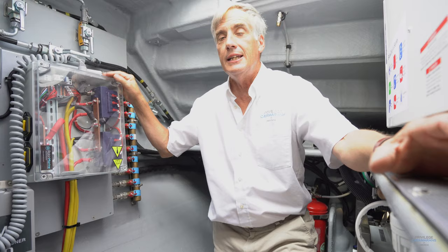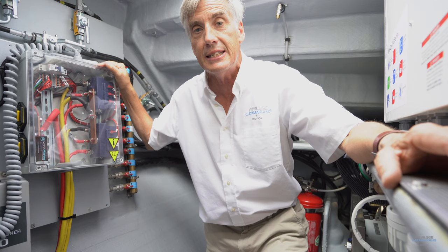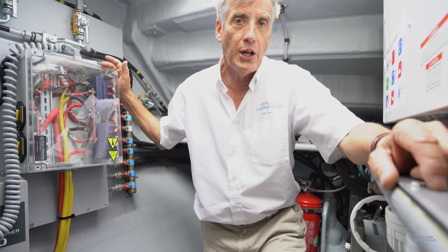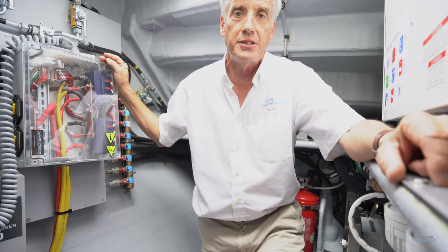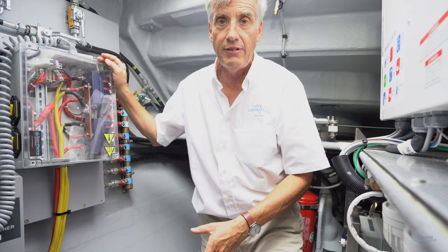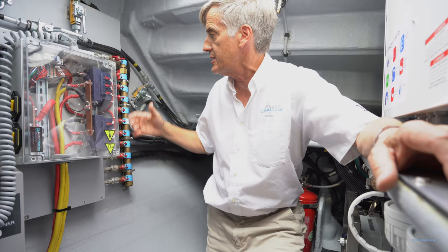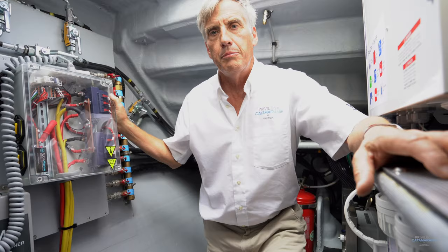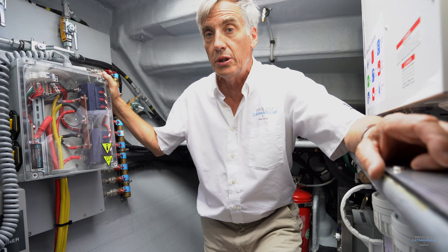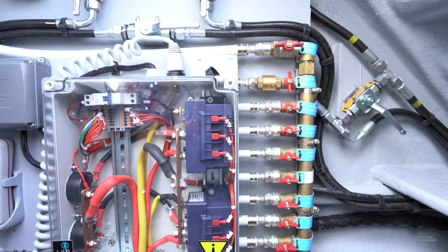Once again we find ourselves in an engine room on a 510. If you've only got one place to visit on a boat before you buy it, make sure it's the engine room. You can learn a lot about things like plumbing because, if you look at the way this is organized with valves giving dedicated lines to all your appliances — washer and dryers, sinks, water makers — everything is isolated so that if you have a problem with any one of those appliances you don't need to shut down the entire boat system. Privilege is one of the very few boat builders in the world who build recreational boats but still adhere to commercial standards for much of the systems on board, and you can really see that in an engine room like this one.